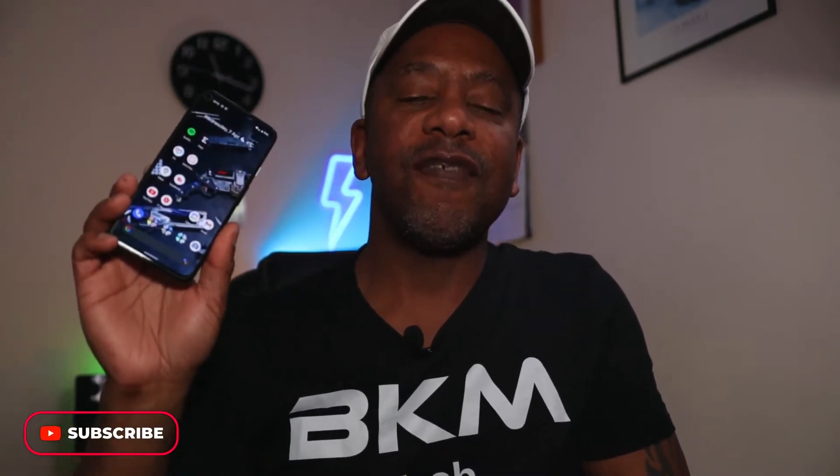Hi, welcome back to BKM Tech and Gadgets, my name's Kevin. This is the Pixel 4a 5G, which has been out now for a few months. It's a really good phone and I'm really impressed with it. I'm going to do a review and go through the reasons why this phone is still good in 2021, so let's get into the video.